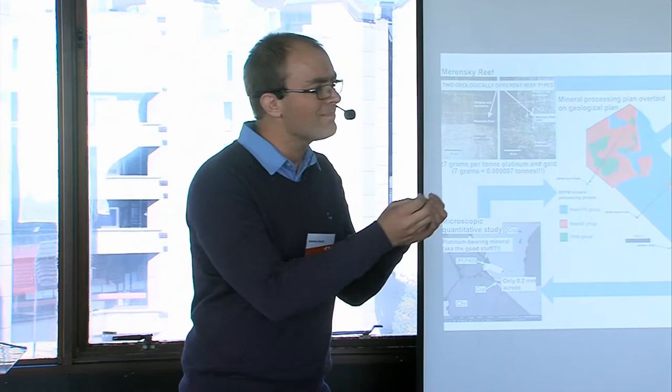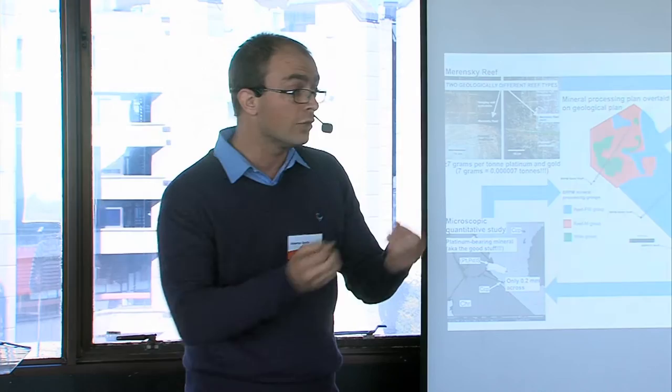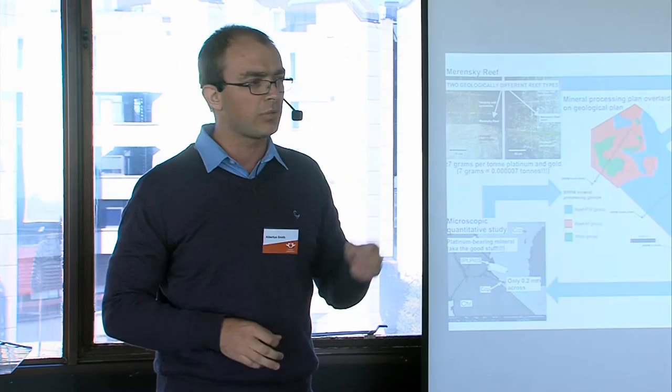Why minerals? Well, rocks are made up out of very small grains of minerals, and the platinum does not actually occur as pure metal within the rock, but rather within platinum-bearing minerals. So what we want to do is detach these precious minerals from waste minerals — we want to liberate them through crushing and milling, and then separate, retrieve, and concentrate these precious minerals through flotation.